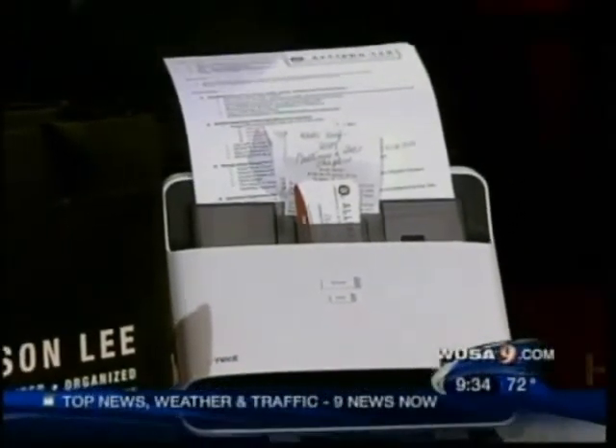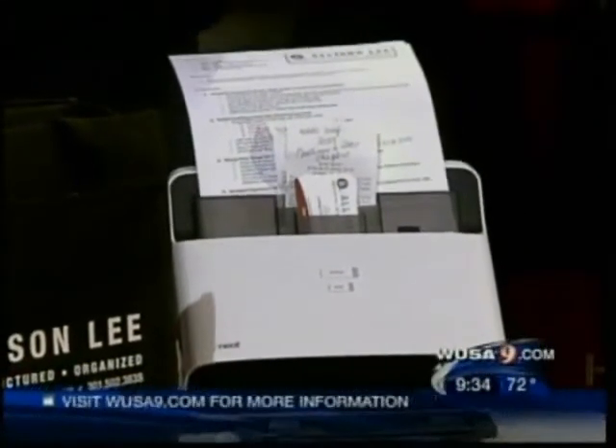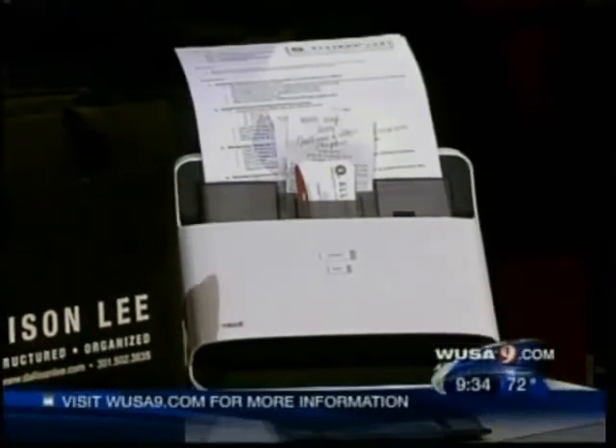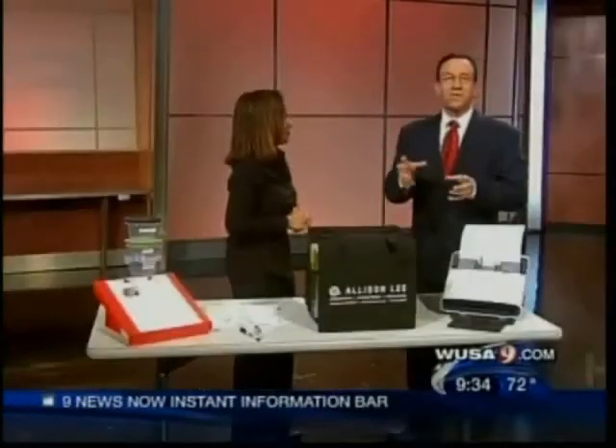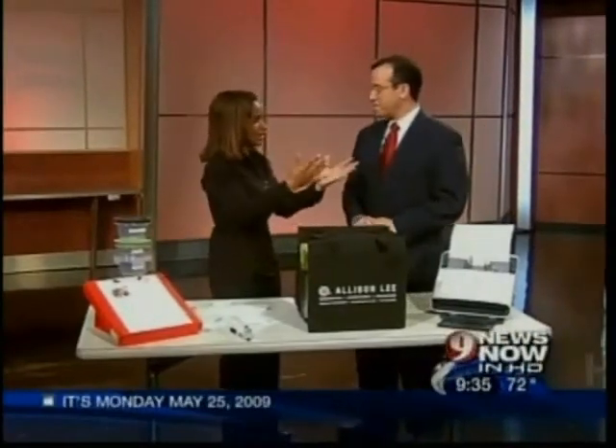So instead of a pile on your desk, you'll have a pile on your desktop — on your computer, so to speak. But it will be structured and organized because it has NeatDesk software, which is very easy. It helps you to structure all of those pieces of paper that you have. You still have to get to it, but it's in a virtual setting now, not cluttering up your desktop. You won't have piles — you'll just have it on your computer.